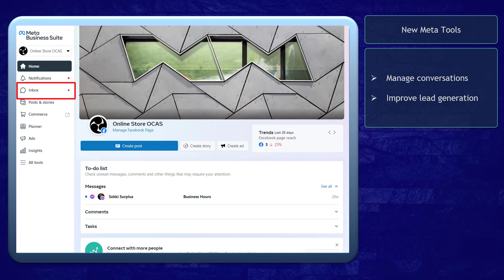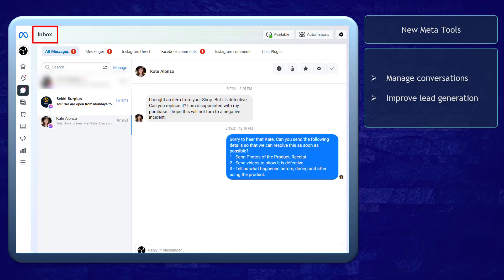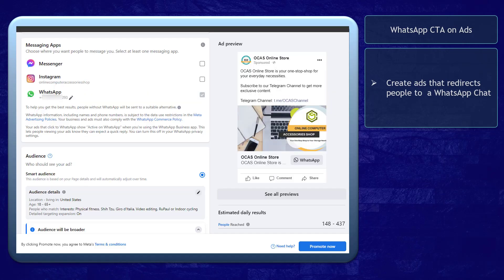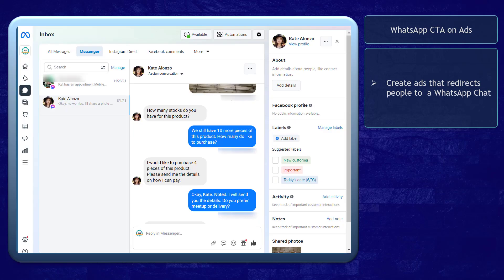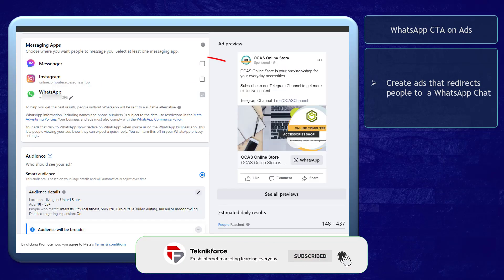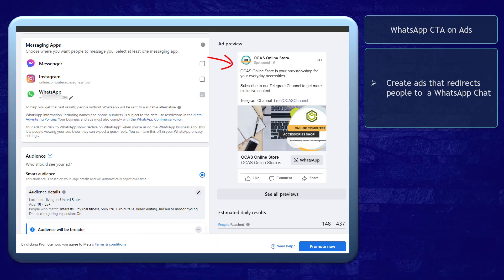You can manage conversations that you receive on your inbox and improve your lead generation using ads. Using the WhatsApp call-to-action button on ads, Facebook noticed that people nowadays prefer communicating with businesses in the same way that they send messages to their friends. It is now possible to create an ad on Facebook and Instagram that opens to a WhatsApp chat. It's the best way to get discovered by new customers and start a conversation with your brand.